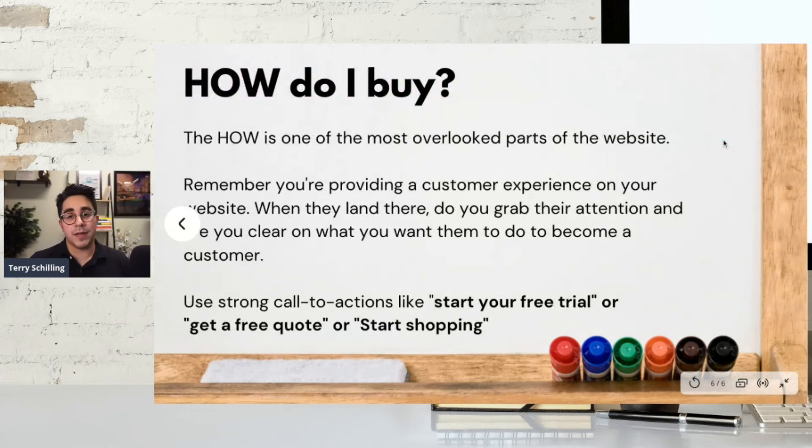How do I buy? This is what I just touched on — the free consultation, that call to action. This is one of the most overlooked parts of someone's website. You're providing this customer experience on your website, so when they land there, do you grab their attention? Are you clear on what you want them to do next? Do you want them to start a free trial, get a free quote, start shopping your products, reach out to you, or just email? If someone is starting to see how you can help them solve a problem, let them know how they can take that next step in their journey of becoming a customer.